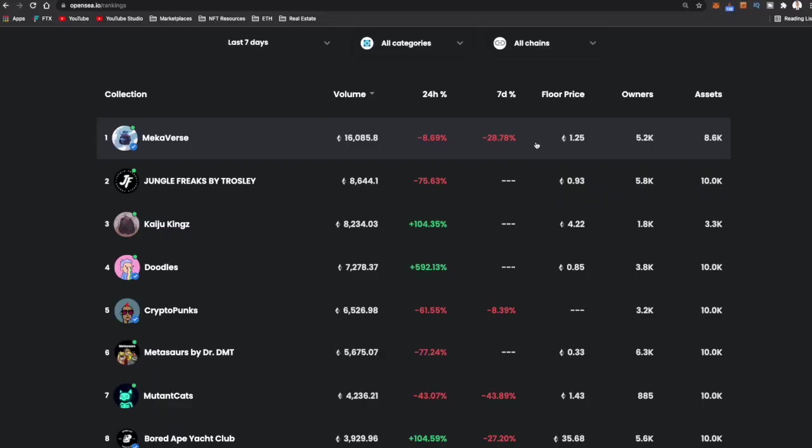For example, you might think Mechaverse is a good project because it's number one in volume in the last seven days with a 1.25 Ethereum floor price, but there are very wide-ranging opinions on this project — from people saying it's trash to people saying it's going to be the next Bored Ape Yacht Club. So you have to do your own research and form your own opinion. I recommend getting on Twitter and following people in the NFT space to get a better idea of what projects are up and coming.